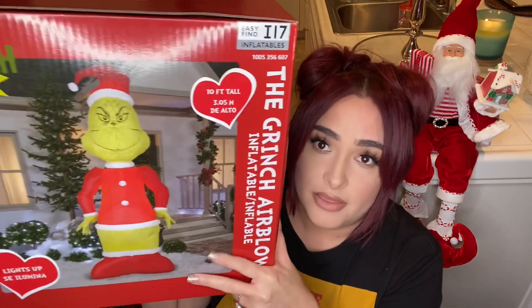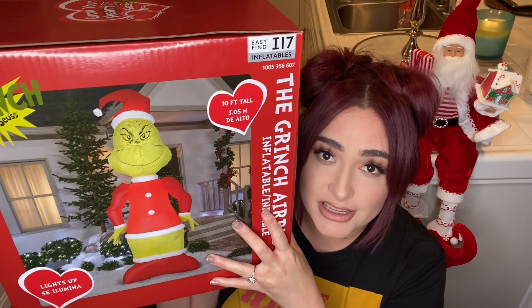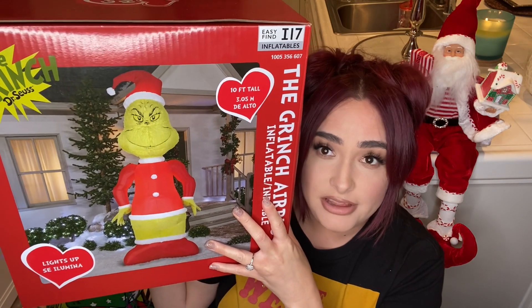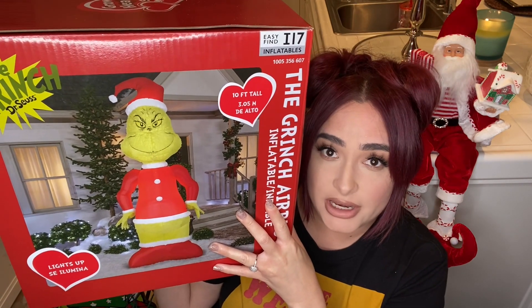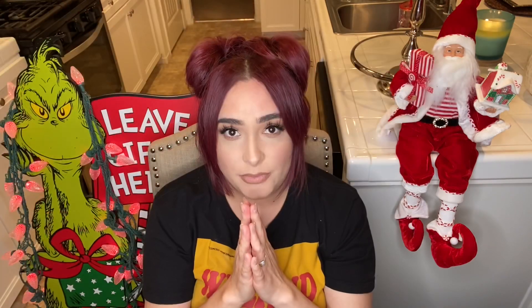I love the Grinch theme, so for outside I also picked up this guy from Home Depot. He is 11 feet tall and his face and whole body have fur on it. It was quite a mission to find the animatronic Grinch.